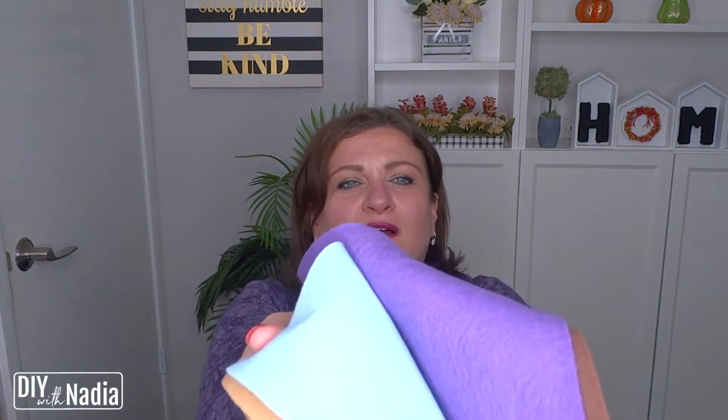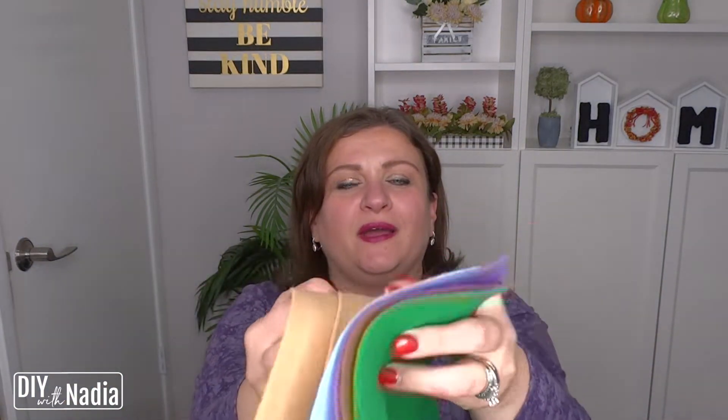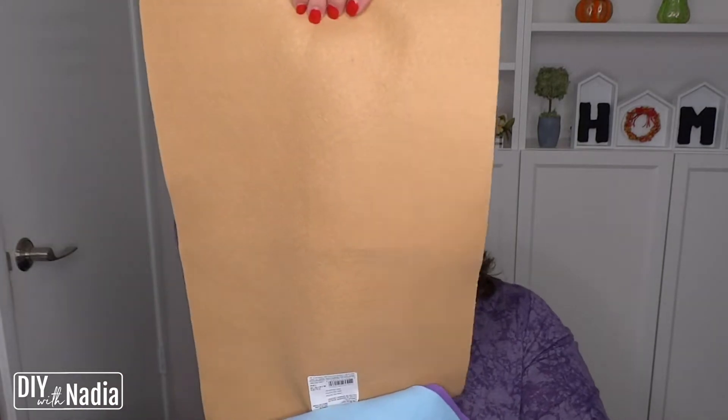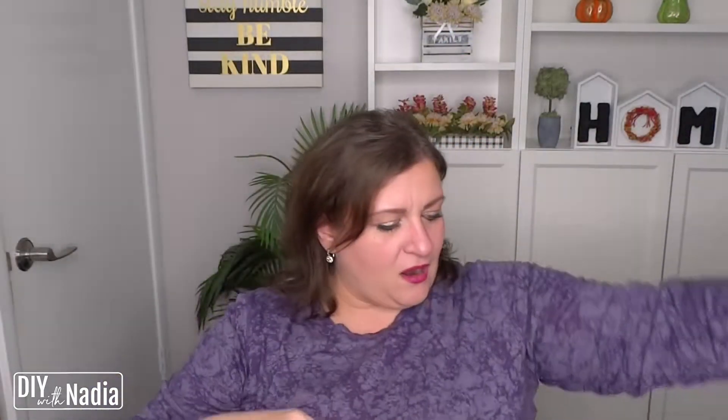So I did pick up some felt — here's a green, yellow, brown, this beautiful lilac, this blue, and then of course this gorgeous nude color. And this one's actually a big piece.